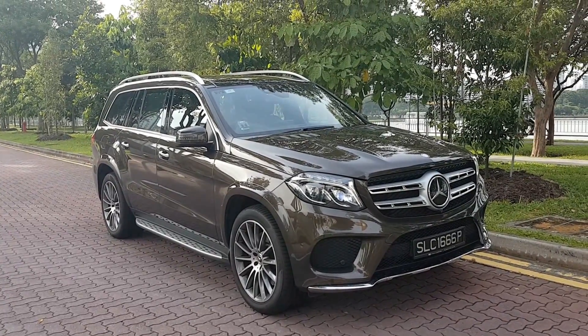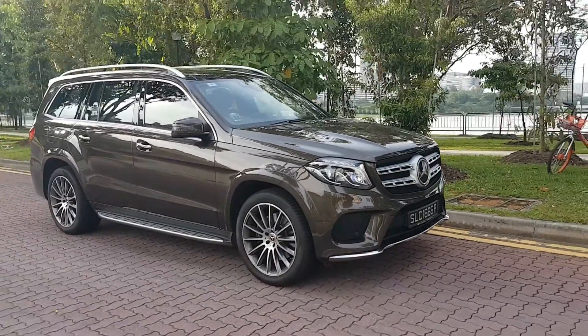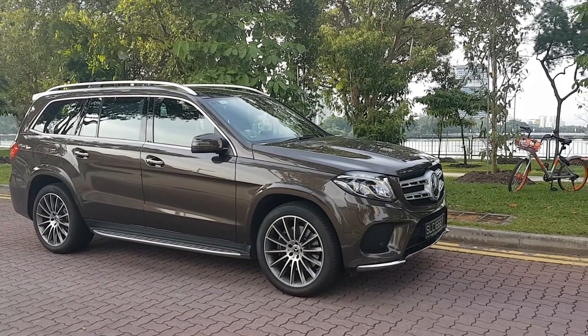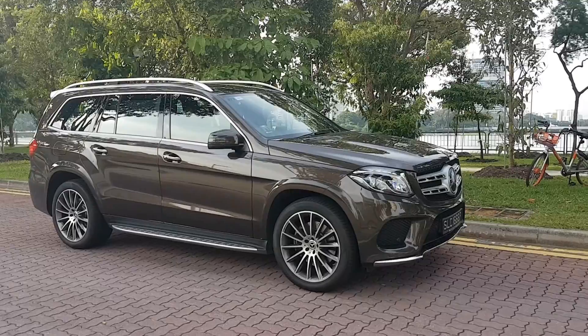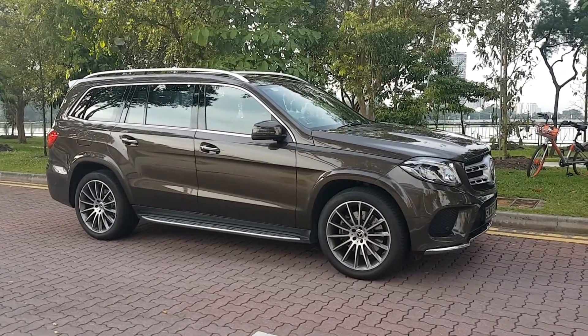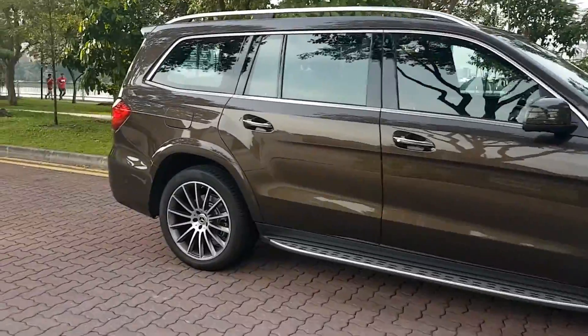This is Mercedes' 7-seat SUV, and what we like about it is that there's a lot of automation on board. It's got Mercedes Drive Pilot, which assists with the steering, and adaptive cruise control, which keeps the distance between you and the car in front of you. Unlike some 7-seaters, wrestling with the seats is not an exercise in frustration.